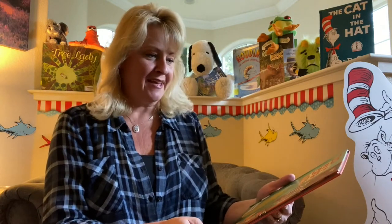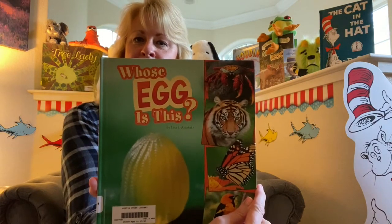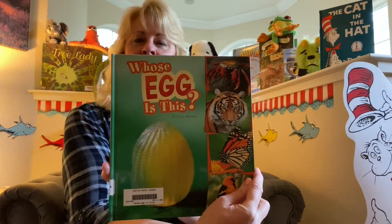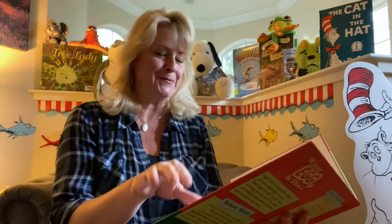I am going to read to you 'Whose Egg Is This?' It is written and photographed by Lisa J. Amstutz, and it's a fun one to try to make some predictions in. I'm going to show you the pages and give you some clues as I read it, and you guys can see if you can figure it out and then I'll give you the answer.